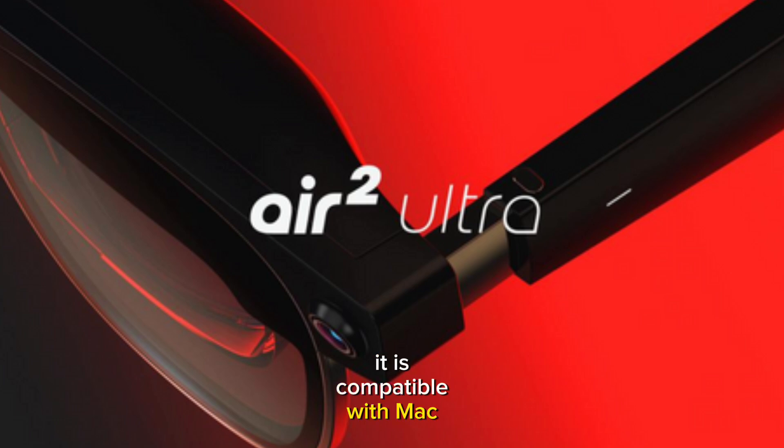It is compatible with Mac and Windows devices as well as Samsung and Android phones and the iPhone 15. It's great to see whether Xreal will add support for even more older devices — it's a very good start.